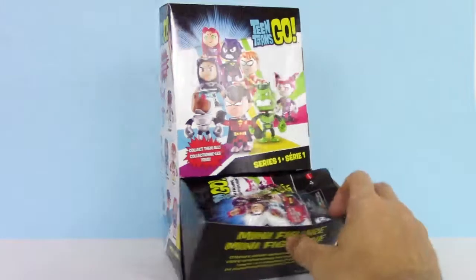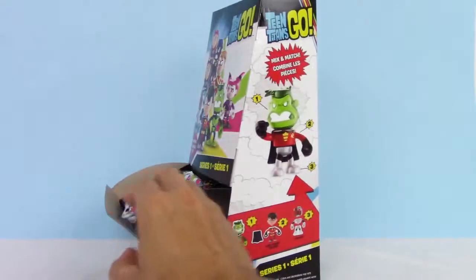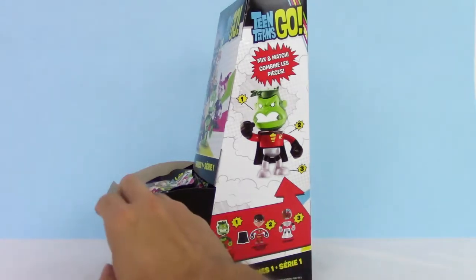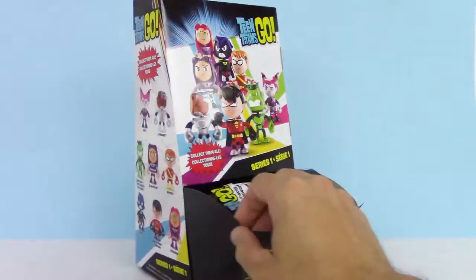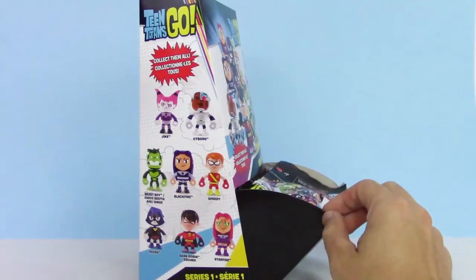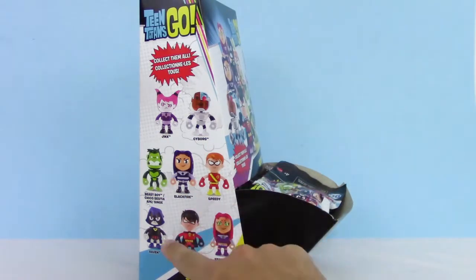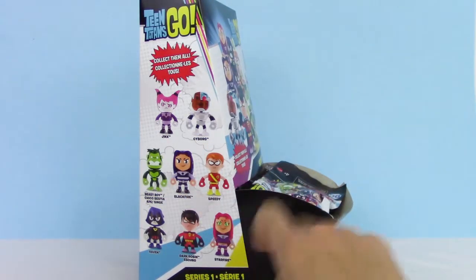Check it out — you can swap the pieces from all the figures to make your own figure. It's pretty cool. Here's all eight of them that we can collect: we have Jinx, Cyborg, Beast Boy, Blackfire, Speedy, Raven, Dark Robin, and Starfire.